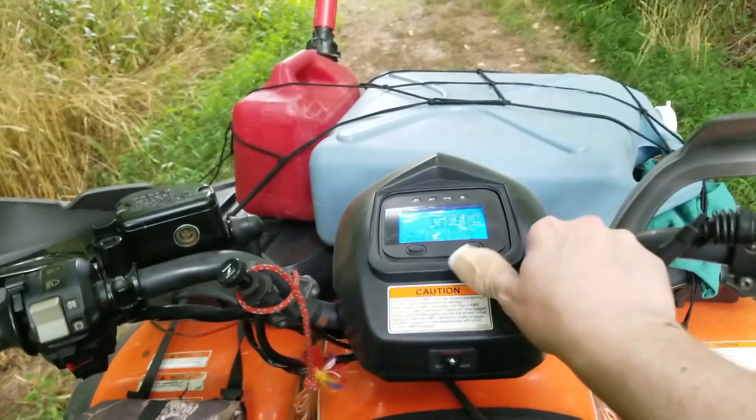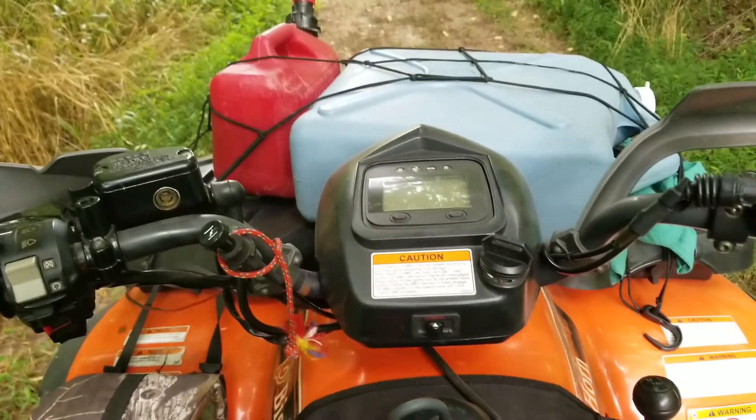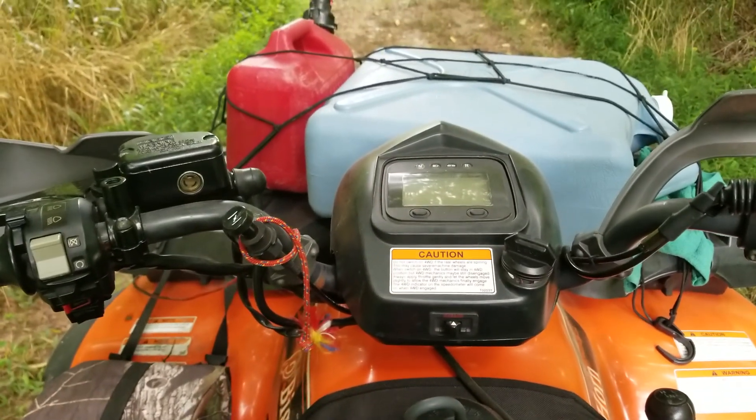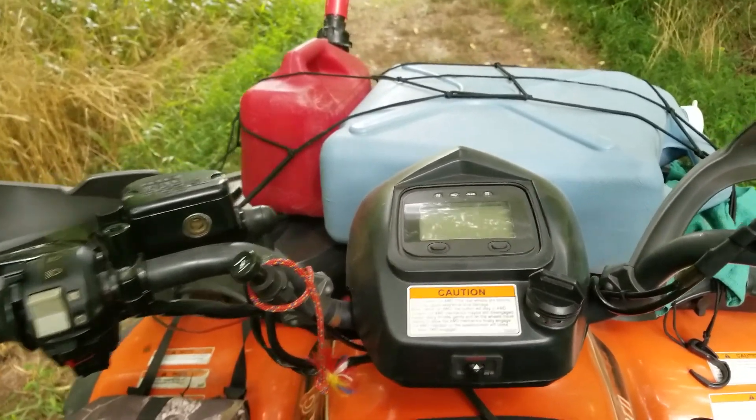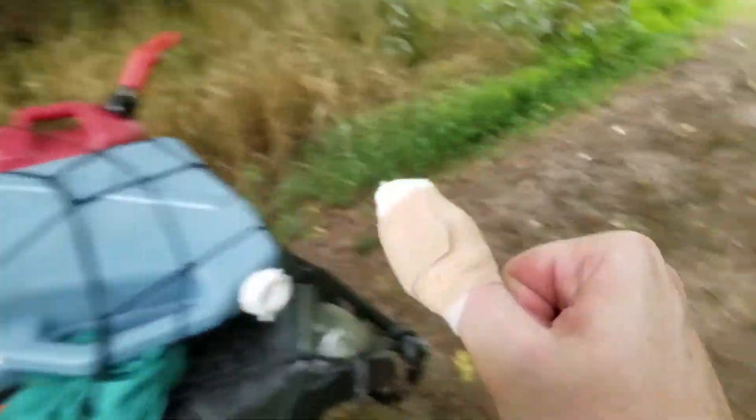Hey everybody, welcome back to another episode of The Wild Around Us. I just happen to be hotting through the woods here and I said, oh, that's a good little wild edible and I've never done it so I'm going to do it right now. You may be wondering what that was about right there. Well, I've got a little story for you as I go investigate what the hell this thing is sitting over here.